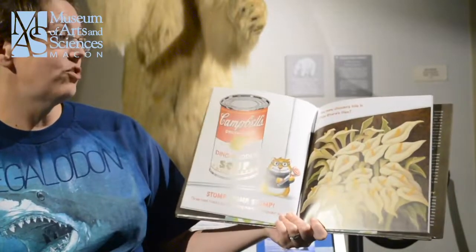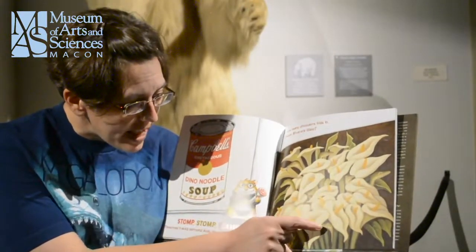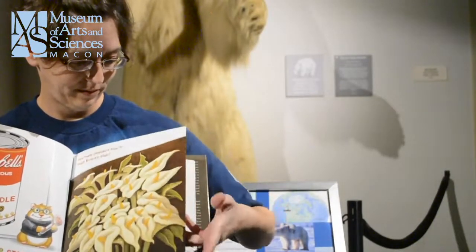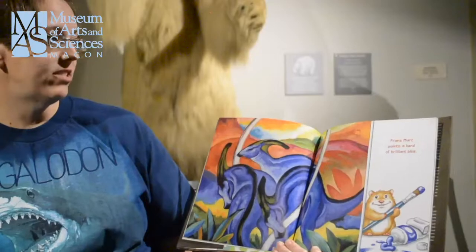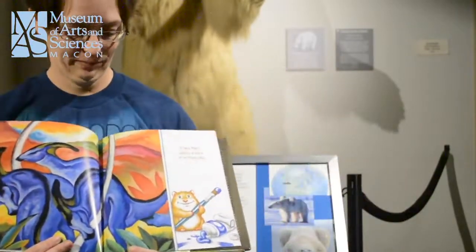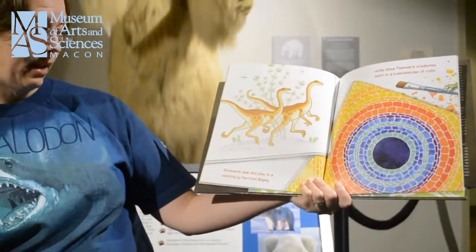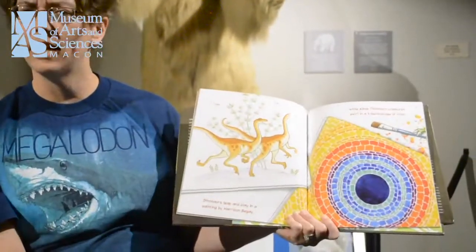Yummy! And how many dinosaurs hide in Diego Rivera's lilies? I see one, two, three, four, five, six, seven, and eight dinosaurs! Franz Marc paints a herd of brilliant blue. Those are beautiful dinosaurs. Dinosaurs leap and play in a painting by Harrison Begay while Alma Thomas' creatures swirl in a kaleidoscope of color.